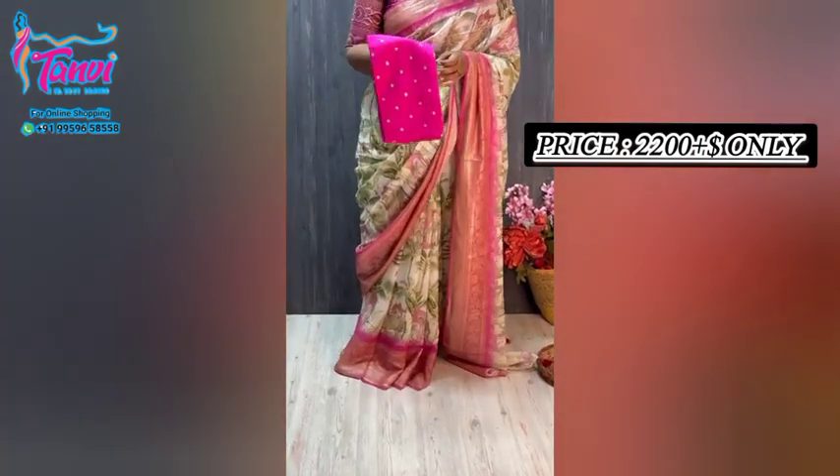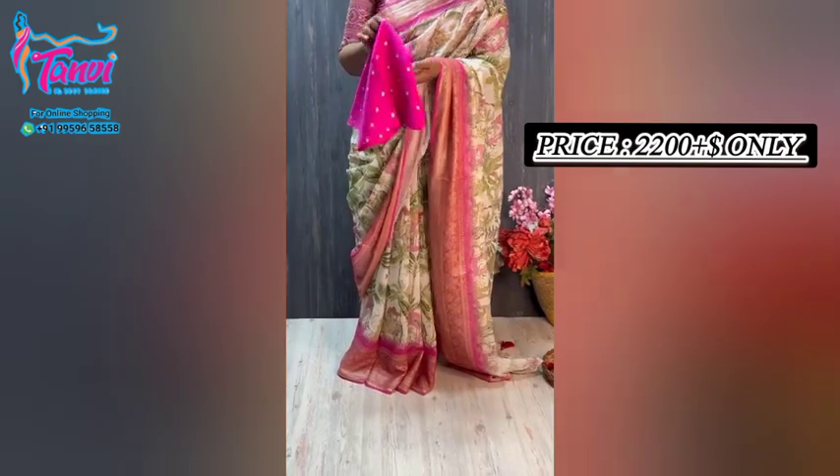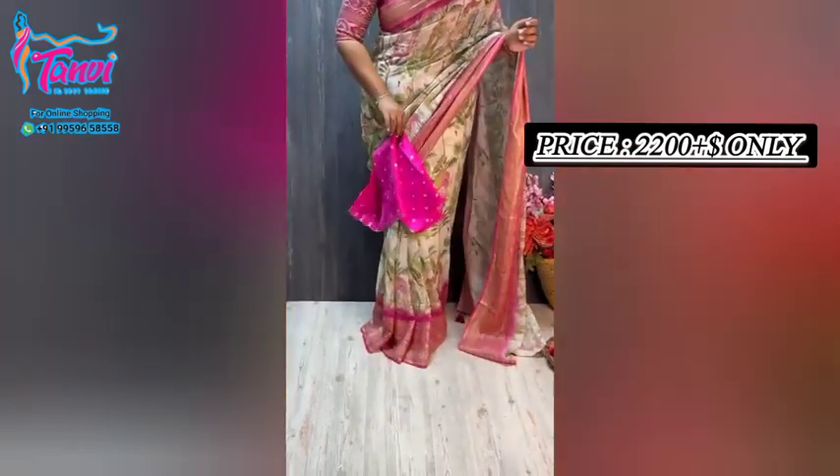In this blouse, crepe silk with a nice silver boot is used. Have a look at the color combination — totally beautiful.